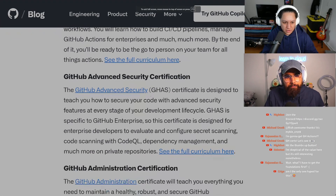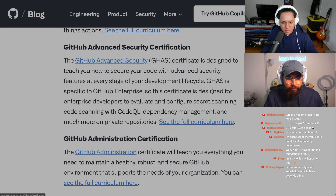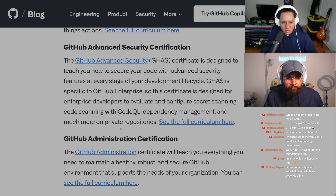GitHub Advanced Security is designed to teach you how to secure your code with advanced security features at every stage of your development cycle. It's specific to GitHub Enterprise, designed for enterprise developers to evaluate and configure secret scanning, code scanning with CodeQL, and dependency management on private repos.